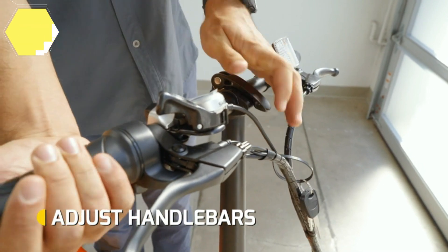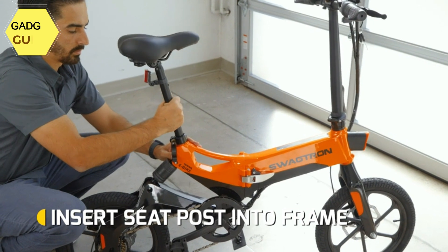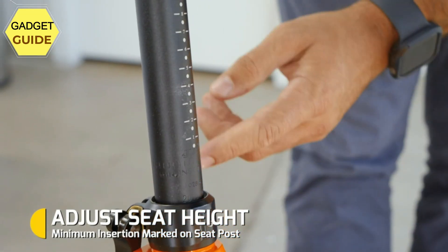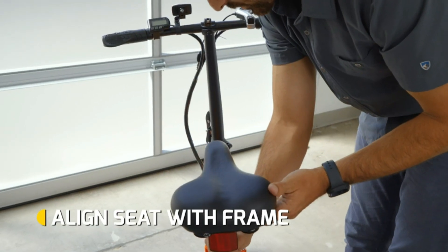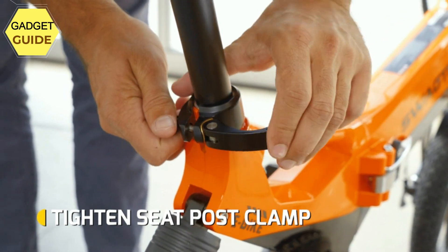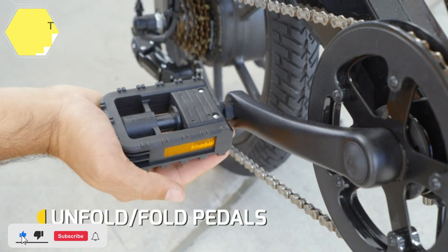Extra power on demand: the swappable 36V Li-ion battery fully charges in 3–4 hours. Grab an extra battery, sold separately, and keep it as a spare whenever you need it. A key-secured compartment keeps the battery locked and protected from dust and splashes. With 16-inch wheels and enhanced rear suspension, this electric commuter bike handles rough rides beautifully, and dual-disc brakes provide superior stopping power you can rely on.